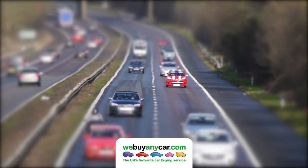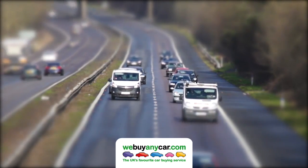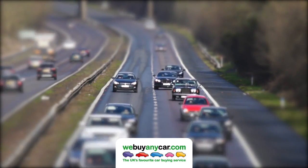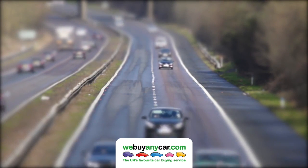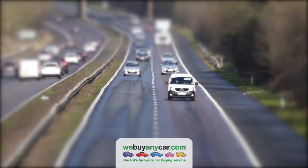Remember, these rough estimates are based on mileage depreciation alone. There are other factors that can occur during the time it takes a car to move from band to band, such as age, plate changes, and cosmetic damage. So you'll want to factor those in to get a more accurate final figure.